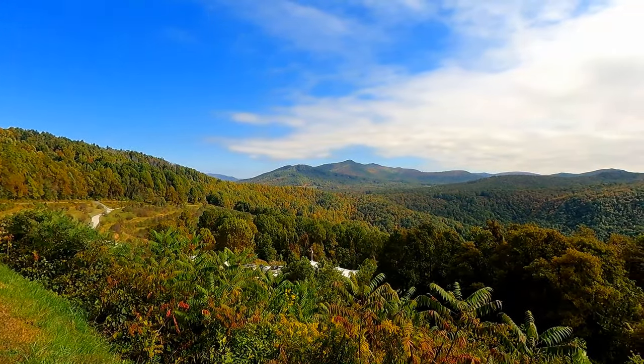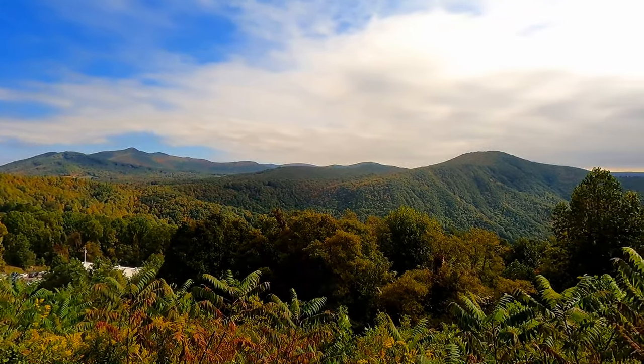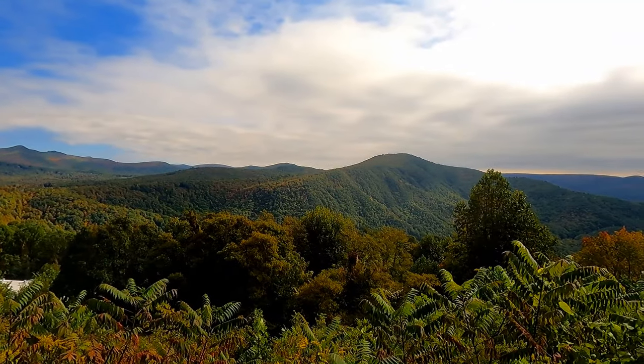On our way there, we jumped on the scenic Blue Ridge Parkway for about 14 miles and saw some really beautiful fall views of the Appalachian Mountains.